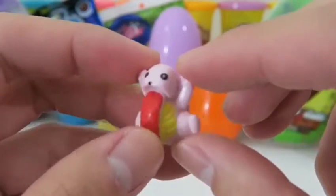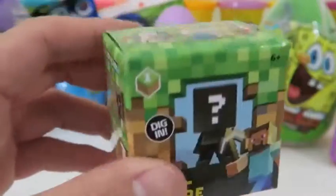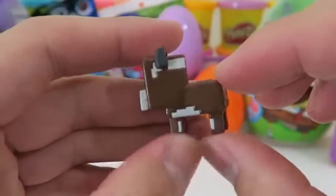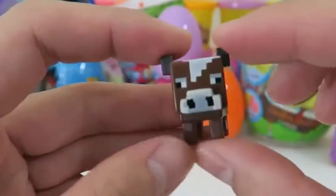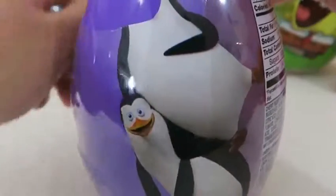Fun fact: Lickitung's tongue is over six foot six, that's twice as long as its body - that's so crazy! I also put the Minecraft minifigures in because I know a lot of you like them. We got a brown cow, and if you guys play Minecraft you know cows love wheat.